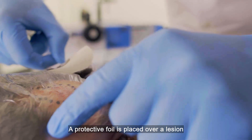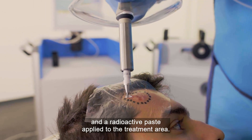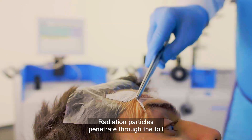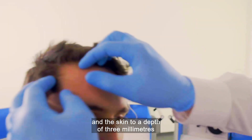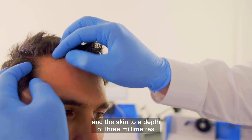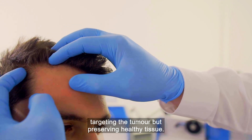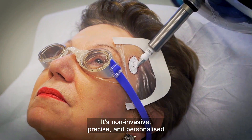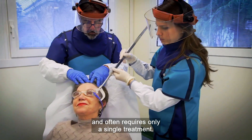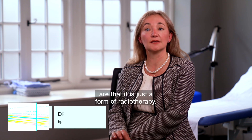A protective foil is placed over a lesion and a radioactive paste applied to the treatment area. Radiation particles penetrate through the foil and the skin to a depth of three millimetres, targeting the tumour but preserving healthy tissue. It's non-invasive, precise and personalised, and often requires only a single treatment.